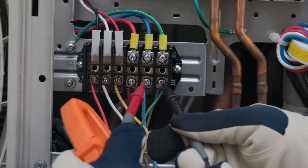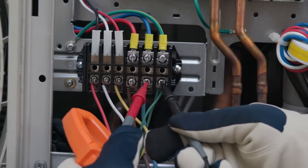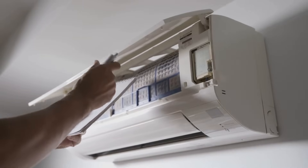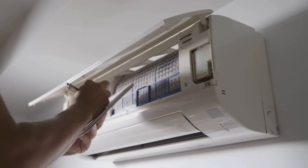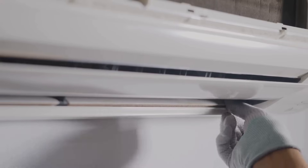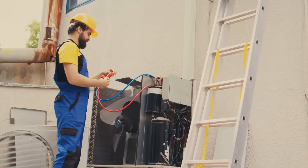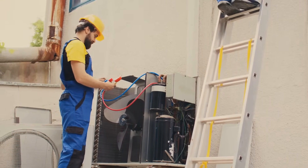HVAC systems keep us comfortable year-round, but they rely on more than just refrigerants and airflow. Electrical components play a crucial role in controlling and regulating these systems. Contactors, relays, and capacitors might sound like parts of a spaceship, but they're essential for keeping your HVAC running smoothly. Understanding these components can help you troubleshoot problems and ensure efficient operation.